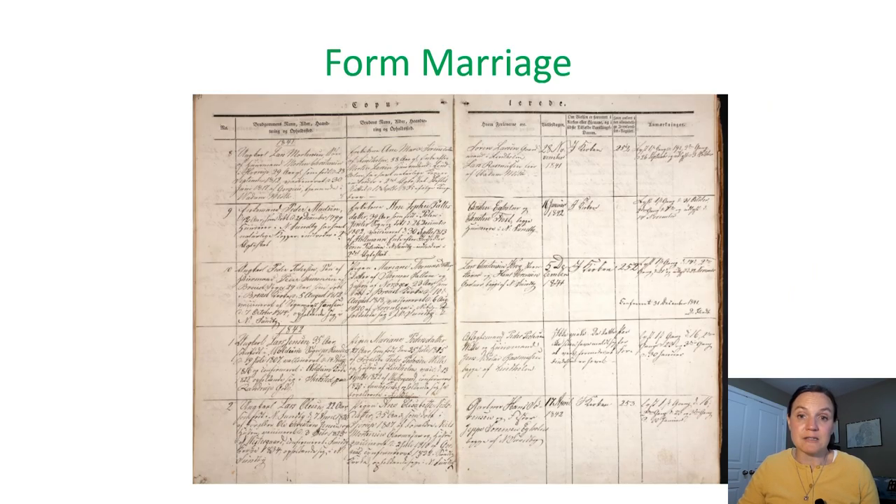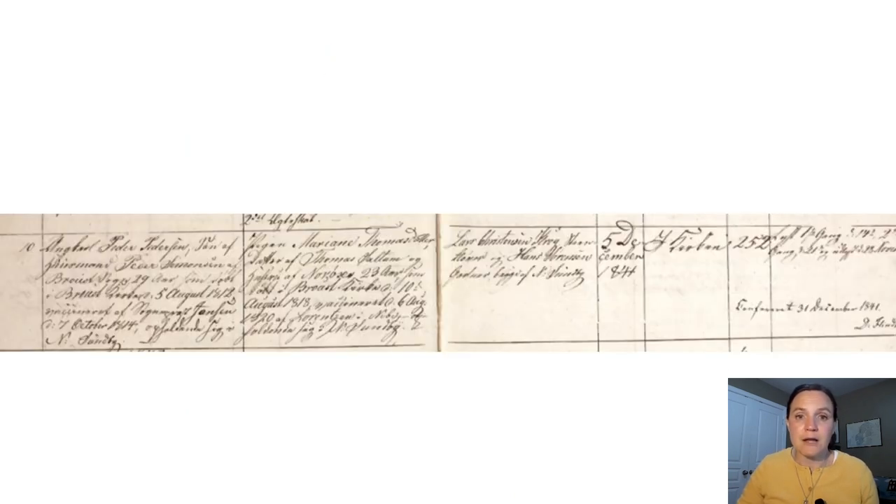This first record is a sample image from a form marriage record — the record covers two pages. Let's take a closer look. The first column tells us about the groom: the bachelor Peter Peterson, meaning this is his first marriage. He's the son of the cottager Peter Simonson from Brofst Parish. He was 29 years old, born the 5th of August 1812 and vaccinated the 7th of October 1814, and was working in Nora Sunby. The next column tells me about the bride: a single woman named Marianne Thomas' daughter, daughter of Thomas Sultan and his wife, who lived in Nora Oxtown.